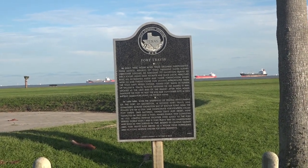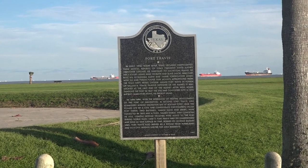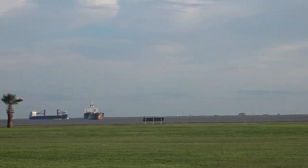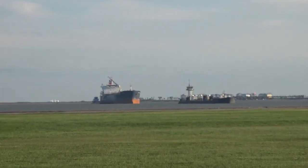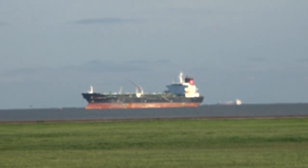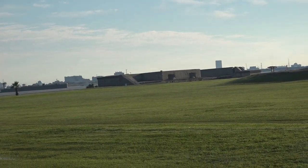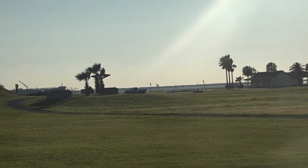I'd like to say I'm sorry for all the wind, but we are at the beach. Fort Travis is located right at the mouth of the harbor and the intercoastal waterway here in Texas. You can see all the ships that are lined up waiting to enter the port — it's like this every time we've come down here. The bunkers that are here and still standing are what the soldiers used to guard the entrance to the intercoastal waterway and the port of Galveston.